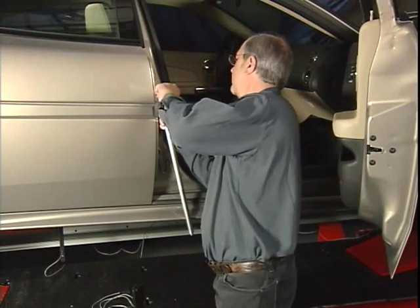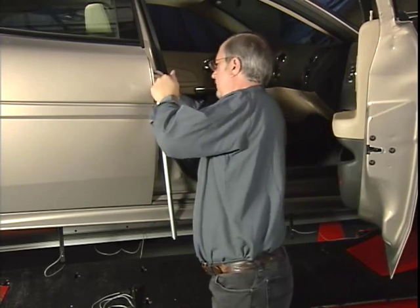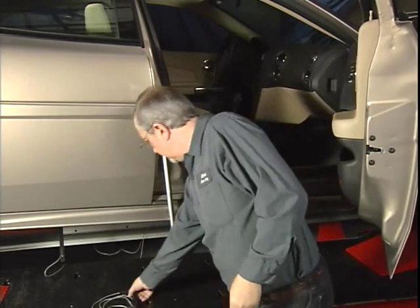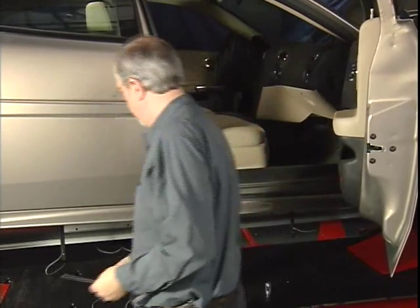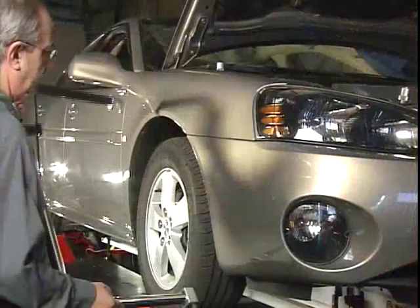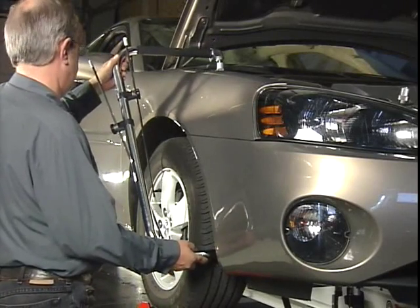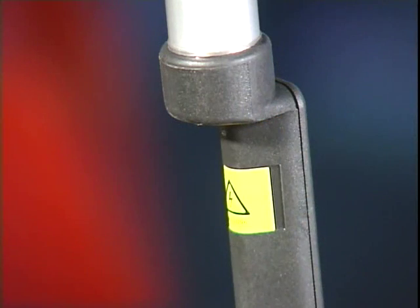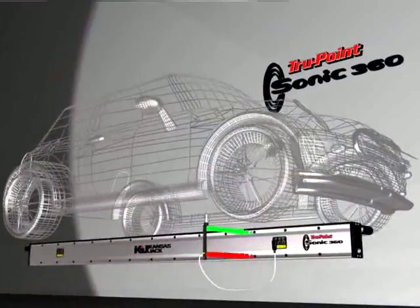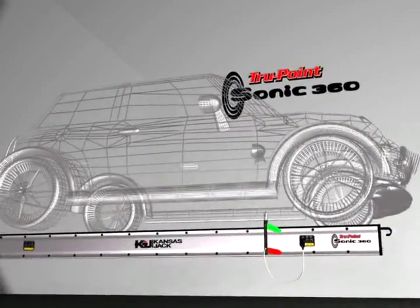Measuring upper body points with Sonic is easy. Add additional points for comparison and save them for future use. Sonic provides upper body measuring capability without having to construct a bridge. Underhood measurements are a breeze with the MCP probe attachment that comes standard with the Sonic. The measuring process has begun and a faint clicking noise can now be heard, indicating that the probes are emitting and sending ultrasonic sound waves to the beam.